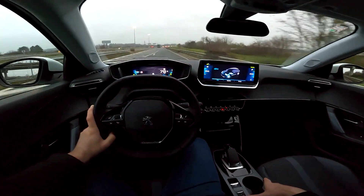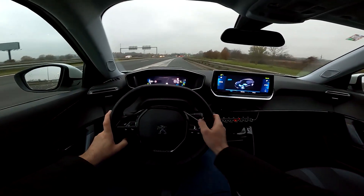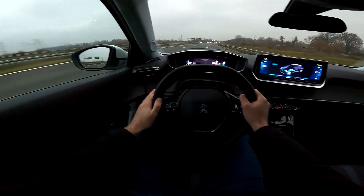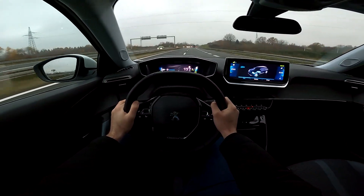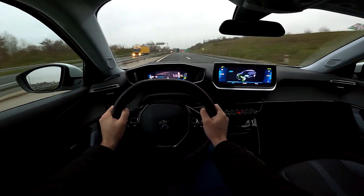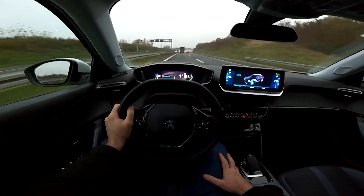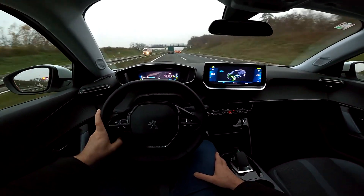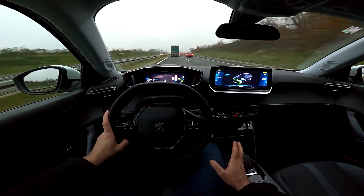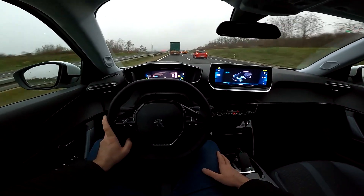We are entering the highway now. I'm going to put it to sport mode — let's see the acceleration. This is uphill, but never mind, from 80 to 120 — this is very good, especially considering it's uphill. We'll do it again on a normal flat section. At 100 km/h behind this truck it feels good — no noises or anything like that.